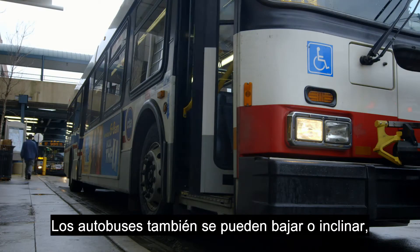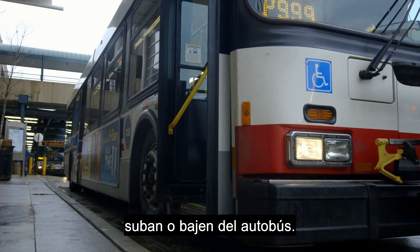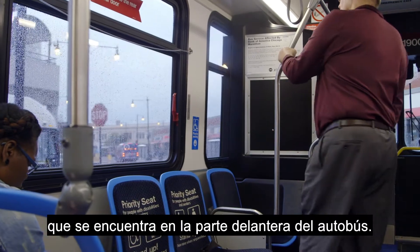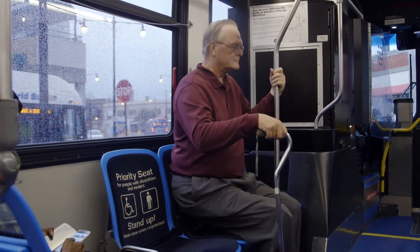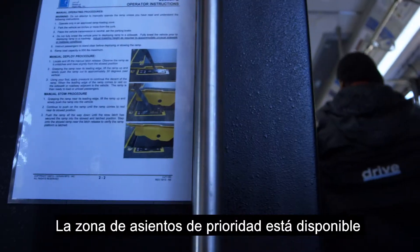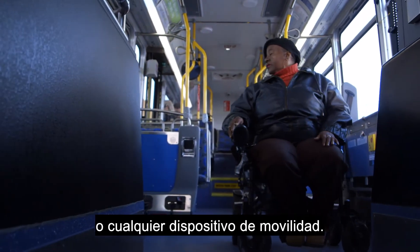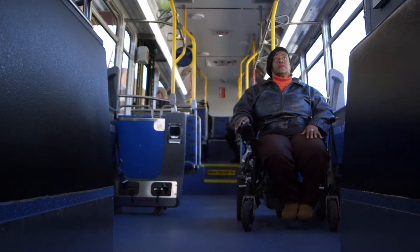Buses can also be lowered or kneeled, which makes it easier for passengers to step onto or off the bus. Once you board the bus and pay your fare, look for the priority seating area, which is located at the front of the bus. The priority seating area is available for older adults and customers with disabilities, including those who use a wheelchair, scooter, or any mobility device.